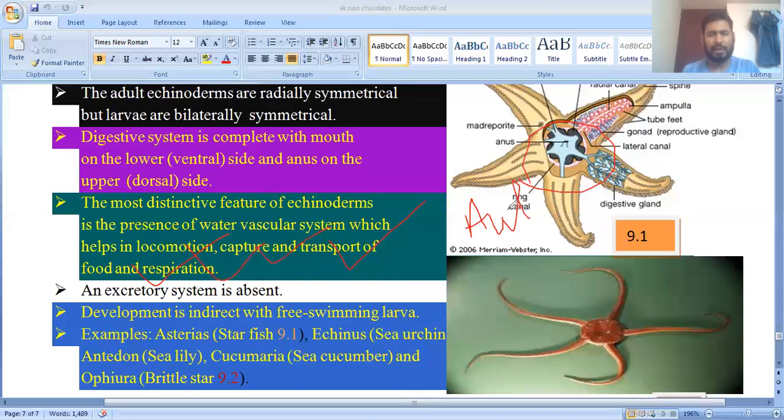The larvae of echinoderms are called bipinnaria. The excretory system is absent. Sea urchins (Echinus) have a special organ called Aristotle's lantern, which is part of the digestive system and helps in mastication.